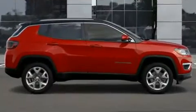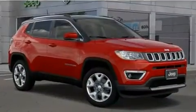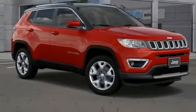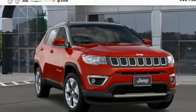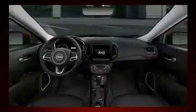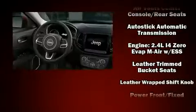Jeep also prioritized safety and security with features such as dual front impact airbags with occupant sensing, airbag head curtain airbags, traction control, brake assist, anti-whiplash front head restraints, ignition disabling, and four-wheel disc brakes with ABS and electronic stability control.